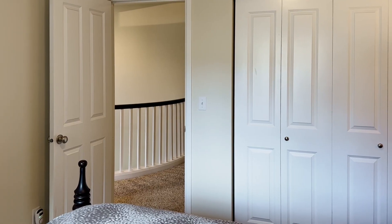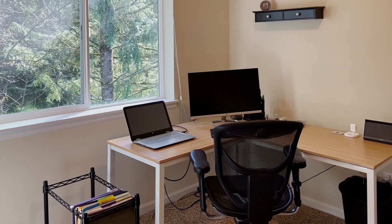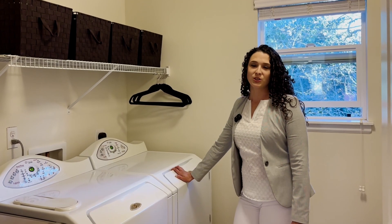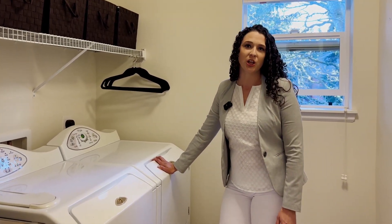Off the landing we have the three additional bedrooms — the current sellers are using them as two guest rooms and an office. There's also a full bathroom up here for guests. We've also got a full-size laundry room, a great space to keep all of your laundry and dirty clothes.